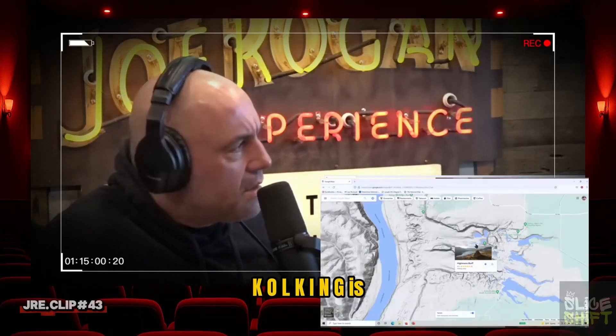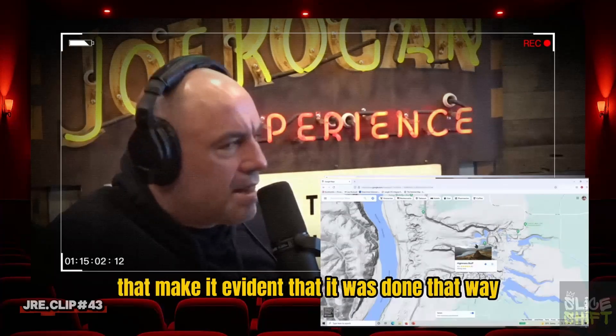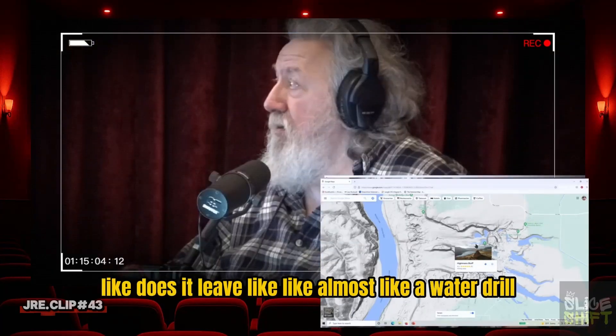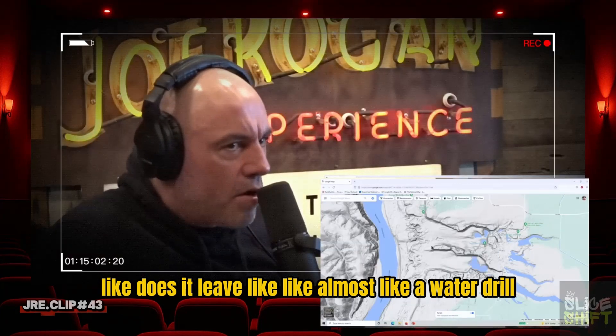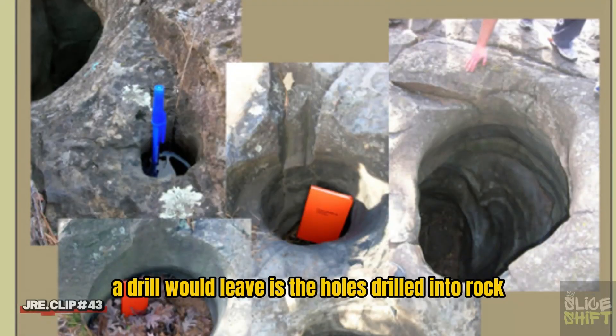Is there something that kolking does to the walls that makes it evident it was done that way — almost like a water drill leaving markings? The evidence is the holes drilled into rock. That's the evidence.